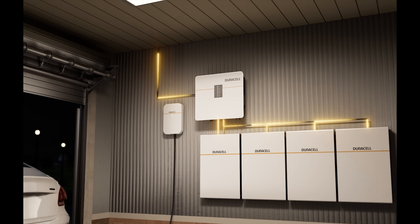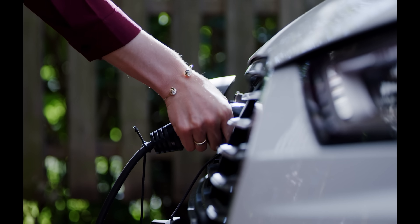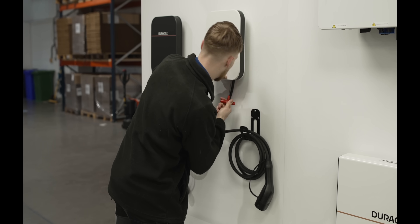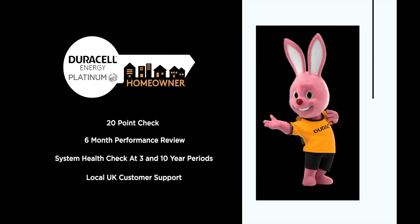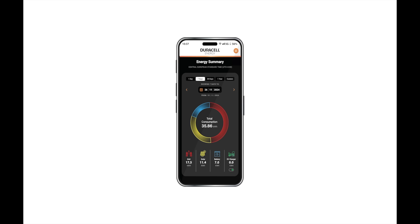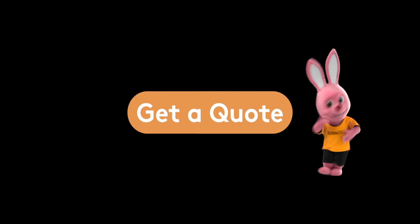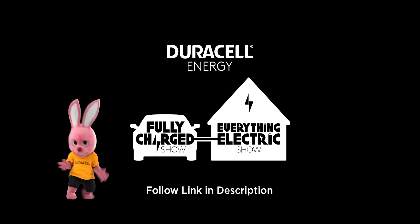Duracell Energy's ecosystem of products typically partners with solar panels but can be just as effective without them, particularly for electric vehicle owners or anyone looking to take control of their energy. With Duracell Energy's platinum homeowner offer, viewers get a custom service pairing them with top quality products and the best installers in their area. The installation comes with a 20-point check, a six-month performance review, system health checks at three and ten year periods, and local UK customer support. Duracell Energy's batteries, inverters, and EV chargers work together on one easy-to-use app with features like dynamic tariff integration and grid services. You can get your quote today and enter to win a Duracell Energy bunny by answering the question about Fully Charged — follow the link in the description.